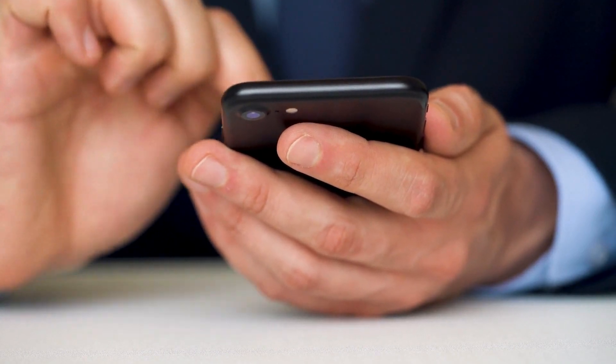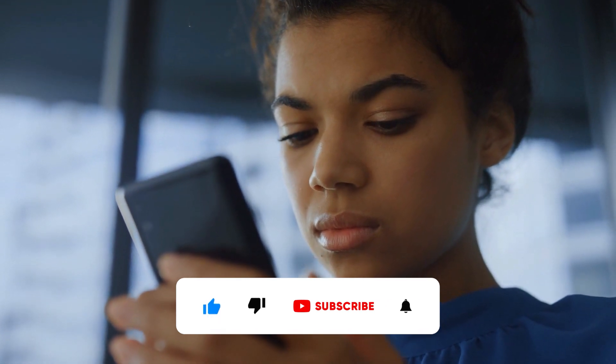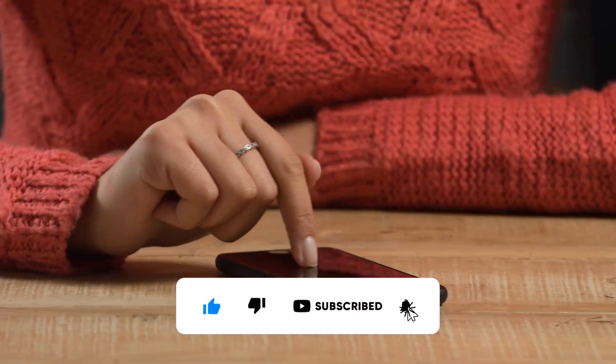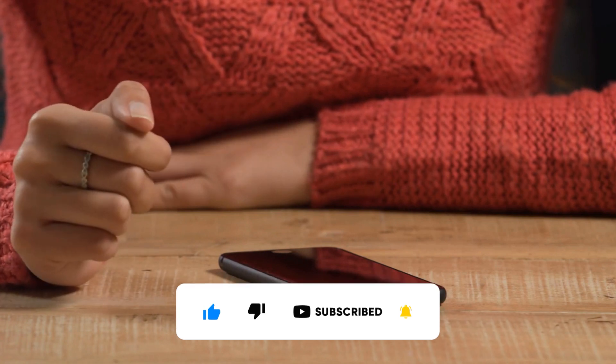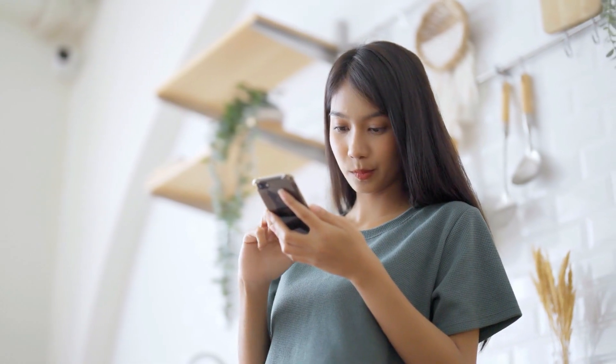That is all we have for you today. If you enjoyed this video, give us a thumbs up — it lets us know we are doing a good job of keeping you informed. Also, subscribe to our channel so you don't miss out on more insightful videos like this. Thank you for watching. Till next time.